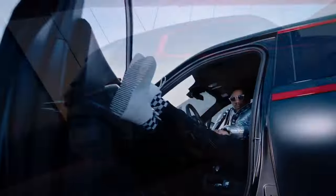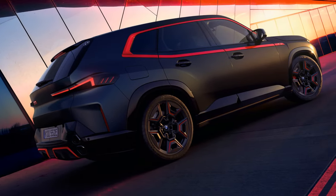Given the current real estate market challenges, perhaps opting for the thrill of an XM Label over a house isn't such a far-fetched idea after all.